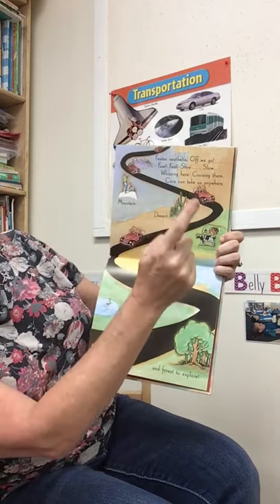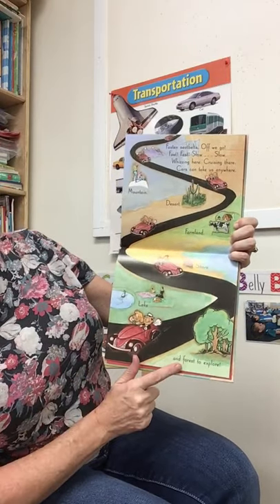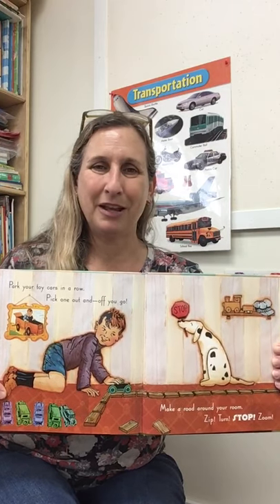They can take us in the mountains, in the desert, in the farmland, on the shore. By a lake and by a forest to explore — you can drive lots of places in your car. Park your toy cars in a row. Pick one out and off you go. You can make a road around your room with blocks. You can zip, turn, and stop. This is a fun thing to play at your house.